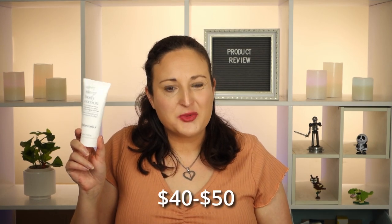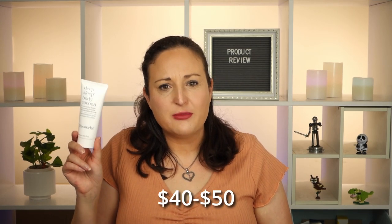A bottle this size is somewhere between 40 and 50 dollars depending on where you buy it, which is quite expensive for a moisturizer, but I think in terms of the benefits it offers it's quite good. I'll definitely buy it again once I run out.